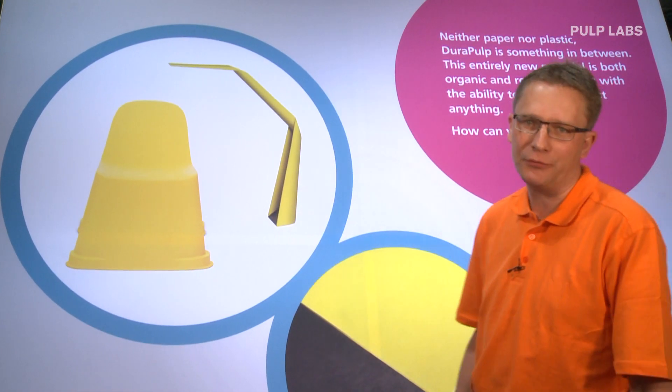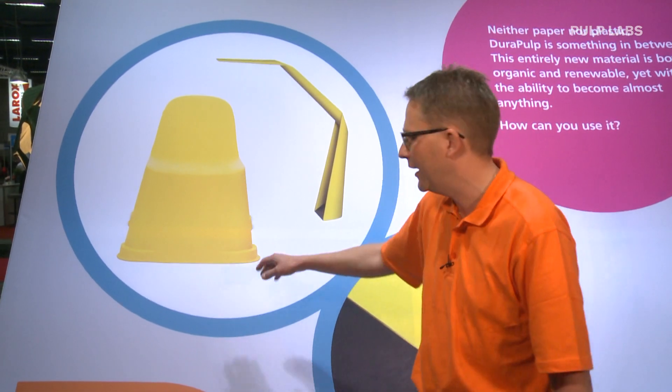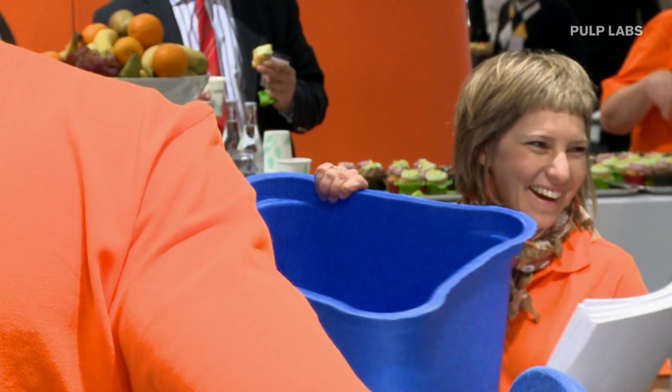We have discovered that there are three main segments for DuraPulp. The first of them is design products, and this is where we find the Parupu children's chair and the lamp W101. Here we can find numerous different applications for the home, for the car interior, and many other applications where today plastic is mainly used.